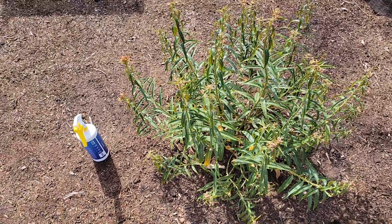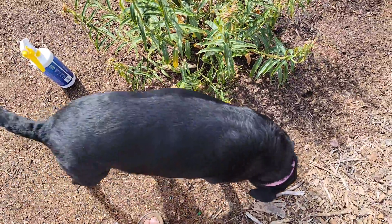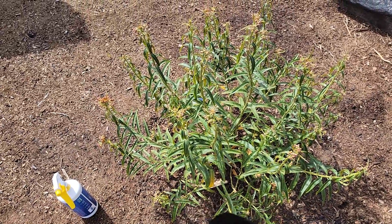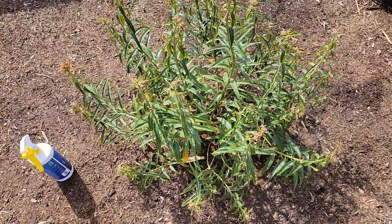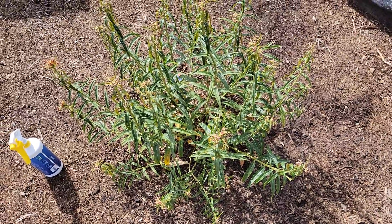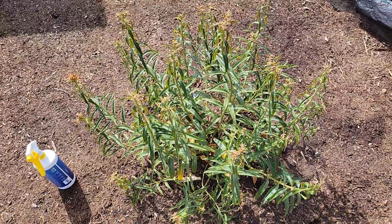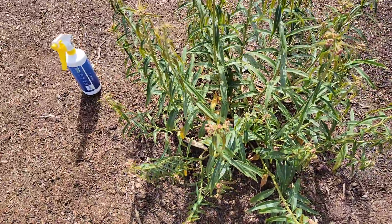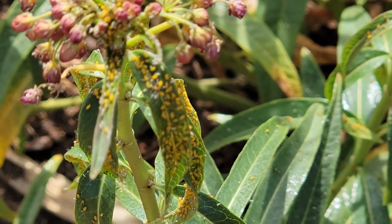Hey, this is Rick with Scottsdale Woodman Farms, Scottsdale, Arizona 85254. Hey Bailey, I came out here this morning and I noticed this plant just didn't have its normal attitude. I moved on, then I came back out this afternoon and I thought, wow, it looks different.